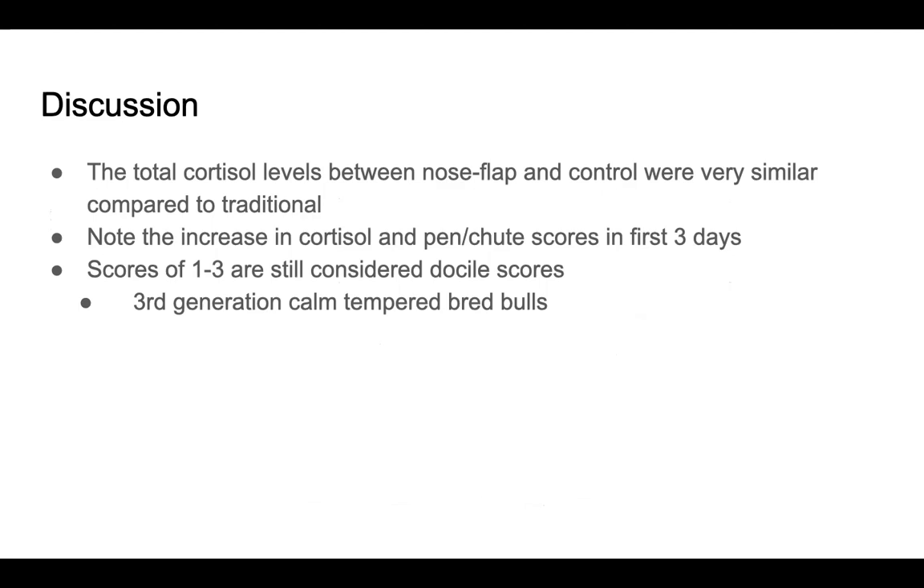To reiterate, a score from one to three is still considered very docile, and we do believe this is because of the third generation of calm-tempered bred bulls.